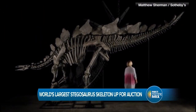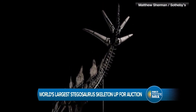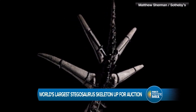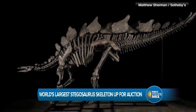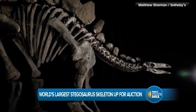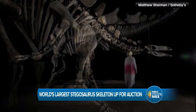The picture on your screen kicks off entertainment news — it is the world's largest stegosaurus skeleton. You want to own it? Sotheby's says the fossil is the real deal, it's not a cast model or anything. It's estimated to fetch up to six million dollars.